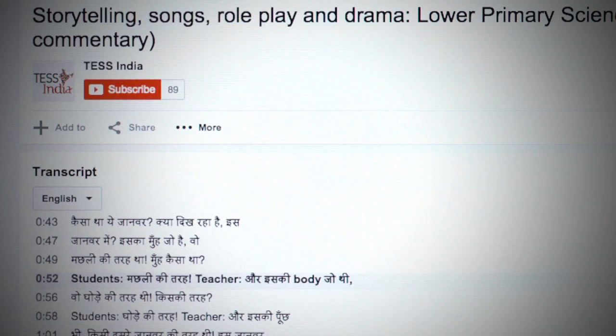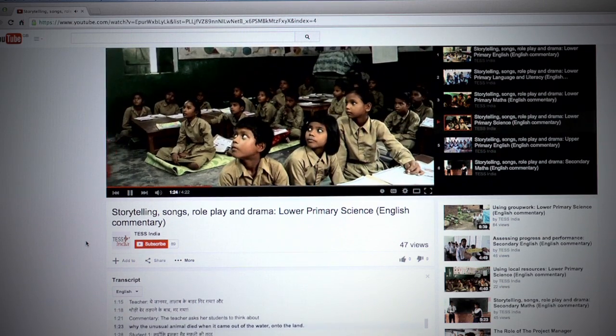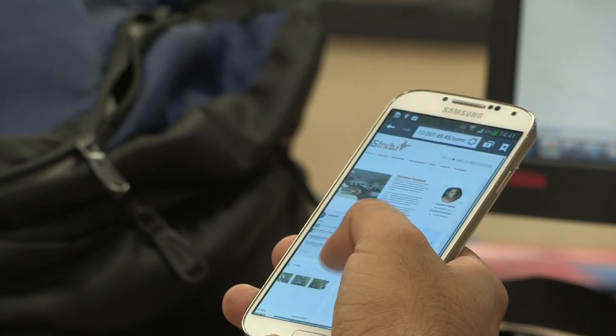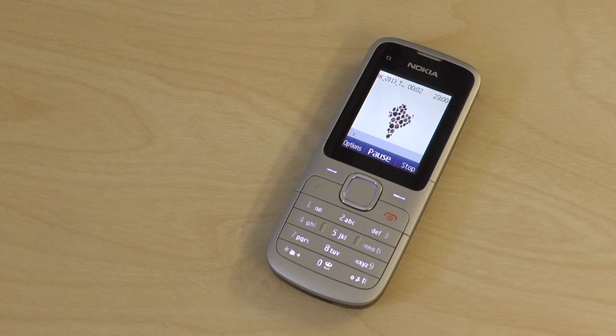TESS India's innovation extends to meeting the access needs of teachers by making the project's materials available in multiple formats, from print to digital. The TESS India toolkit resources are available via our website, via YouTube, and — the really exciting thing — they're available on SD cards for use by teachers on mobile phones and tablets across the whole of India.